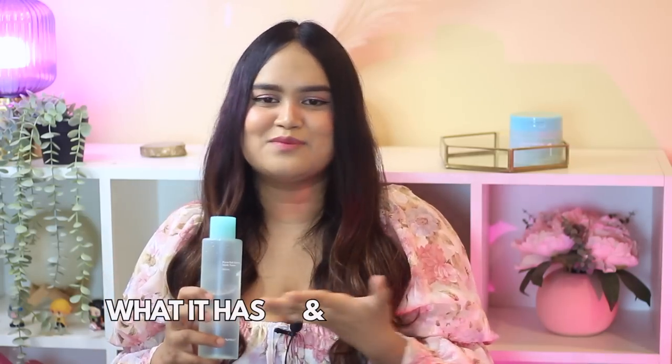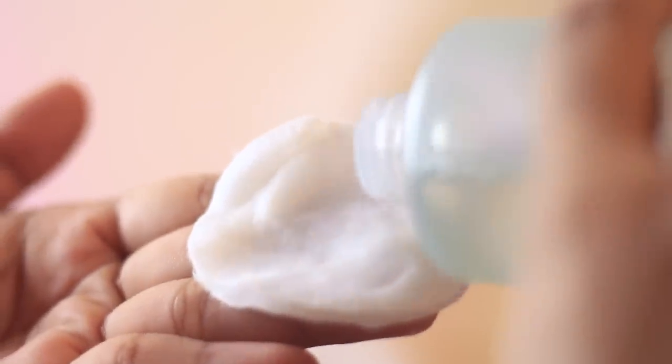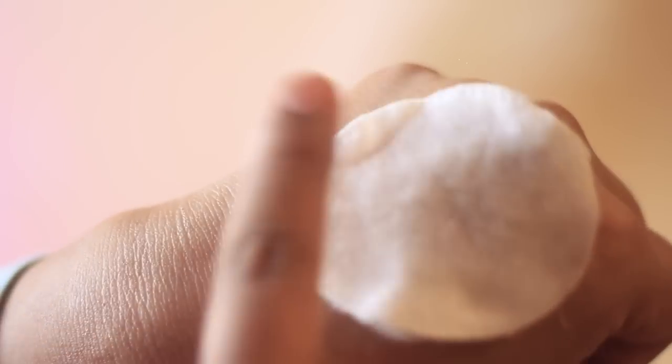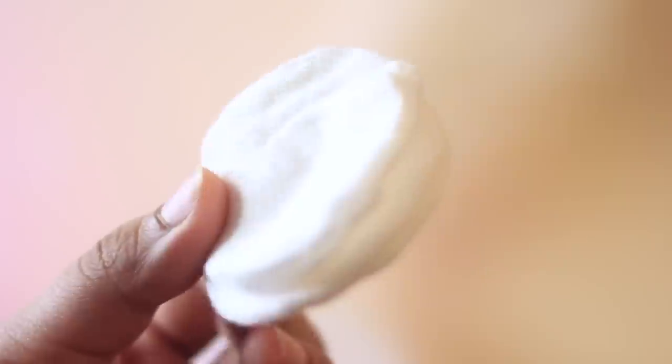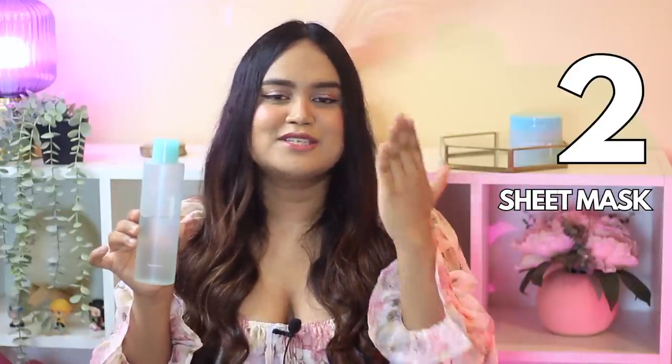Now let's talk about how you can actually use it — this is a multitasking toner and I'm going to show you three ways. First, just like a normal toner: put it on your hand and gently dab it all across your face. You can also take a cotton pad, add a little toner, and gently dab it all over. The second way, hugely popular in Korea, is the sheet mask method — soak three or four thin layered cotton pads and do a quick sheet mask, or spot-treat a red area by sticking a soaked pad on it for 5 to 10 minutes to reduce redness.